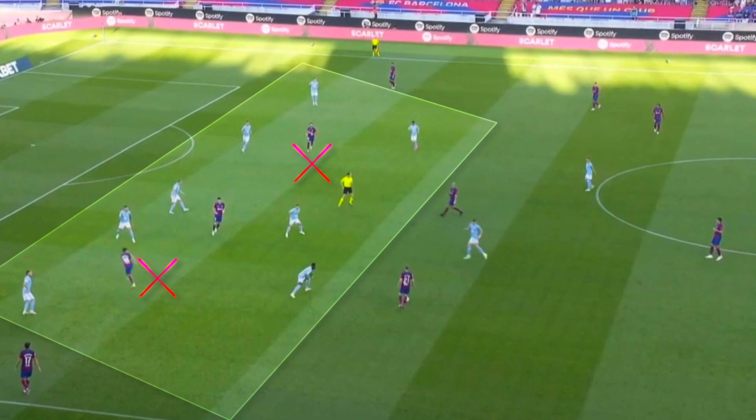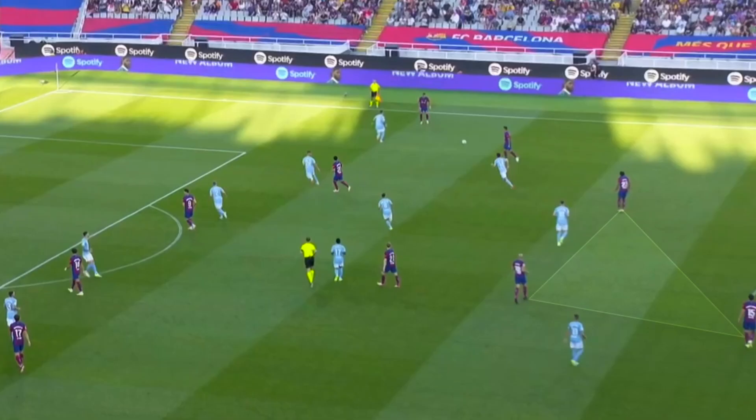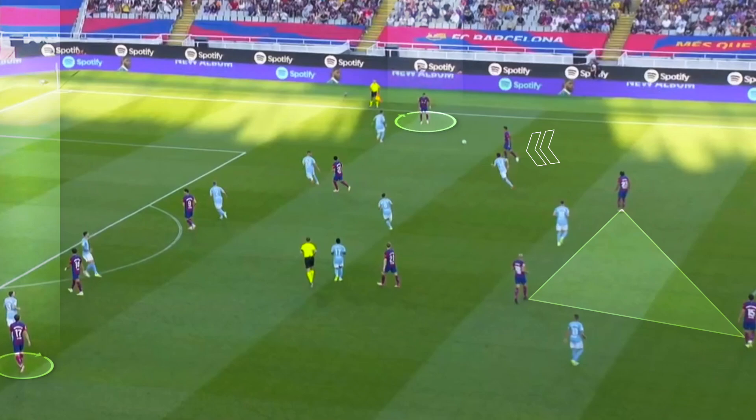Barcelona in possession in a 2-3-5, although it was common to see a centre-back alone in the first line with Cancelo pushing up into the offensive line. Barcelona couldn't hurt Celta because Ferran Torres and Marcos Alonso weren't able to win the 1v1s when they received wide.